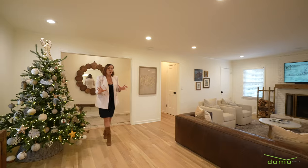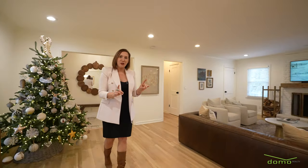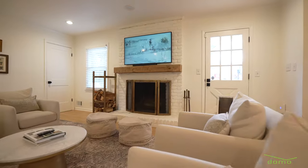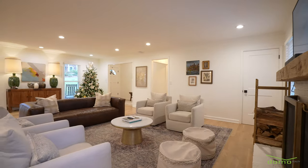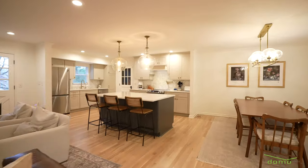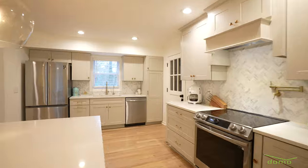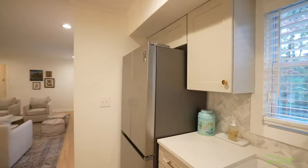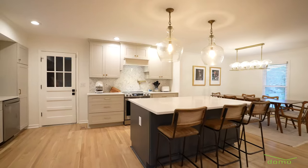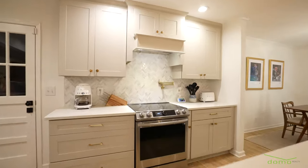You'll notice the blonde oak wood floors run through the entire level of the main home, and the wood-burning fireplace anchors the living space perfectly. Inside, the home is warm and bright with a stunning new dove gray kitchen, quartz countertops, and dramatic lighting that sets the mood. It's an ideal space for entertaining and hosting large holiday parties.